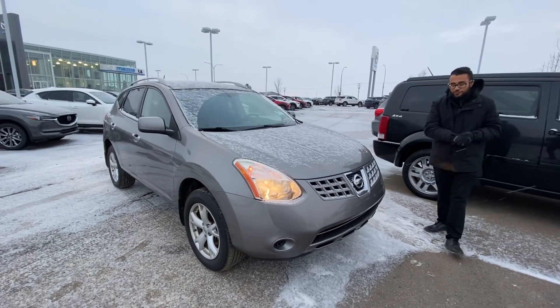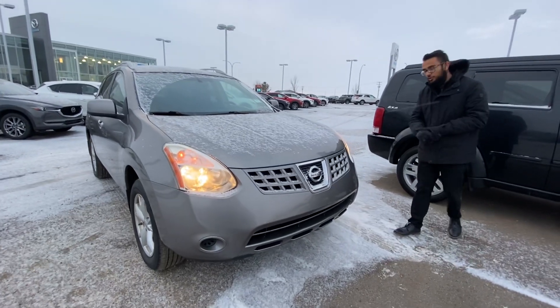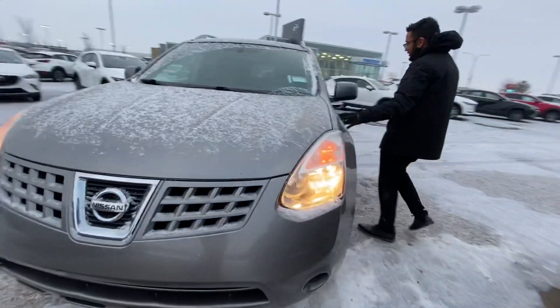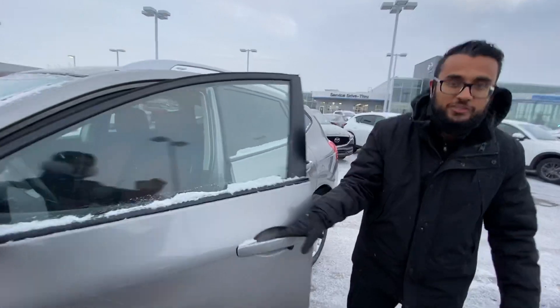Hey friends, it's Griffrey here from LA Mazda. So here's a quick video on the 2008 Rogue you're interested in. Take a look for the year — this thing is in mint condition. Wow, we could put it in our showroom if we wanted to.